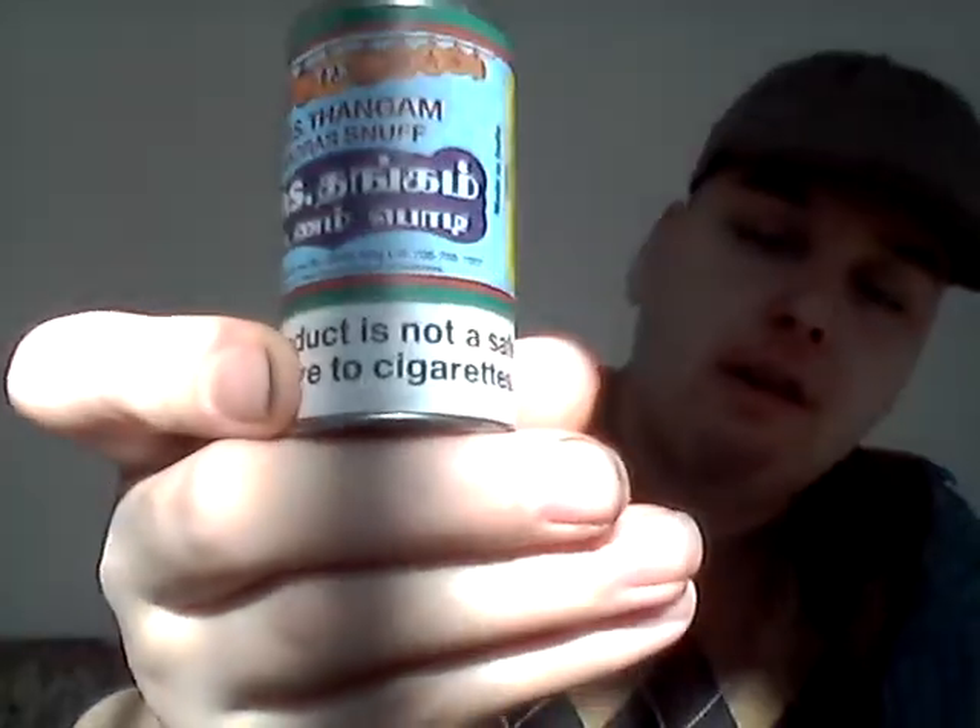I still got four of these if anybody's willing to do a trade — four of these TPS Sangam Madras snuff, if anybody's willing to do a trade.